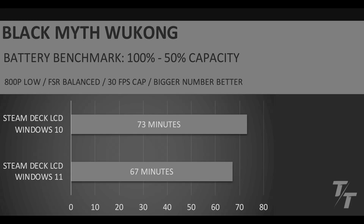I feel like this is a pretty realistic use case because I will definitely run a more demanding game until I get to about half of my Steam Deck's battery life, and then I'll switch to something less demanding so I can get more hours of gaming if I'm traveling. So going from 100% to 50% of the battery's capacity, the Steam Deck with Windows 10 went 73 minutes, and the Steam Deck running Windows 11 went 67 minutes.